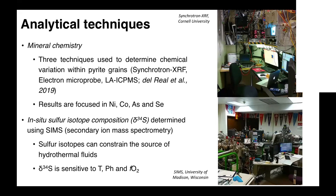We integrated all this mineral chemistry data with in-situ sulfur isotope composition using SIMS — secondary ion mass spectrometry. Why sulfur isotopes? Because we can constrain the source of hydrothermal fluids by looking at the sulfur isotope signature. We just have to keep in mind that sulfur isotopes are sensitive to temperature, pH, and oxygen fugacity — so it's not just a matter of seeing a number and assigning a source.